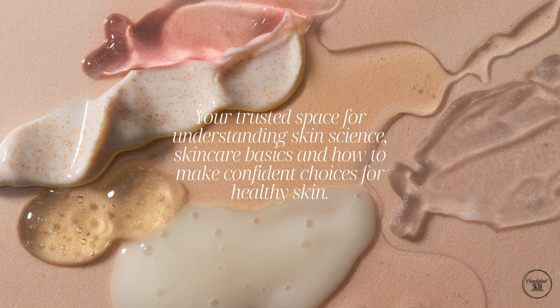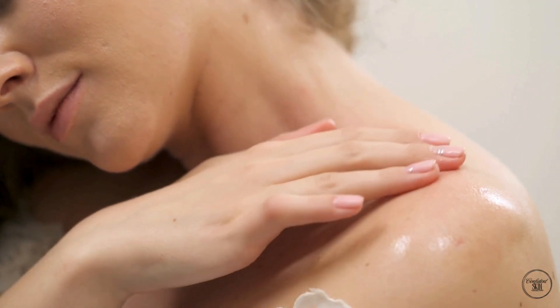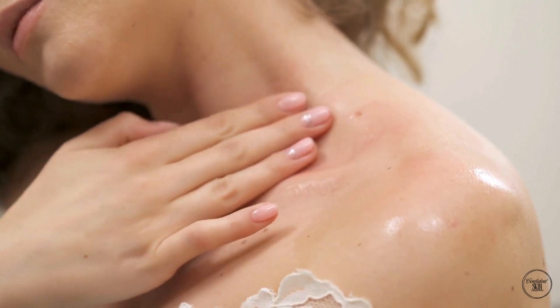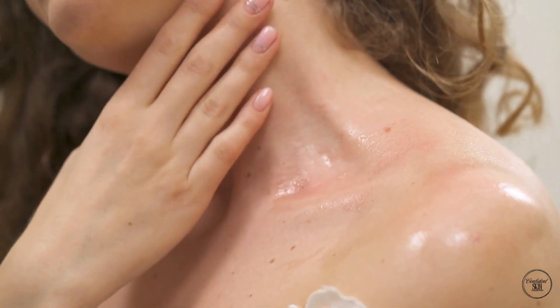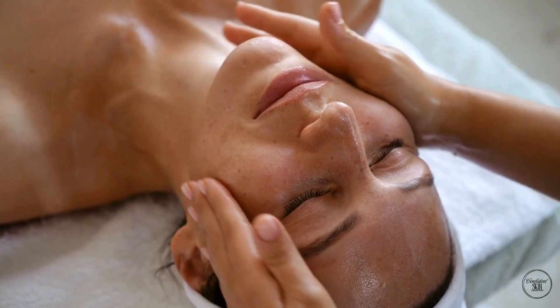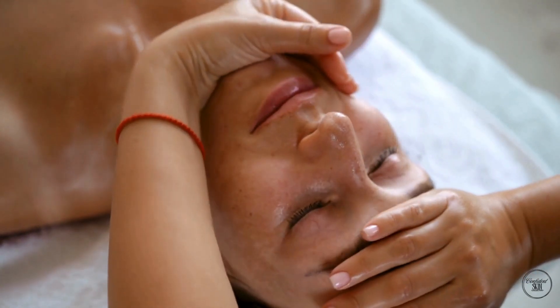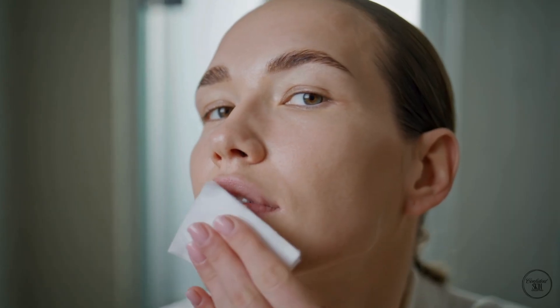Welcome to Confident Skin Collective, your trusted space for understanding skin science, skincare basics and how to make confident choices for healthy skin. Your skin is your body's biggest organ, but how much do you really know about it? Today we'll break down your skin's three layers, show you why fat pads matter for how your face ages, and explain what happens as we get older, so you can actually understand your skin before you choose products or treatments.